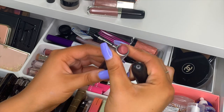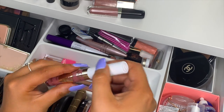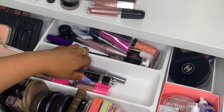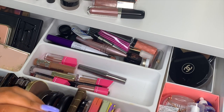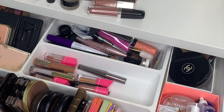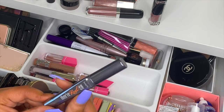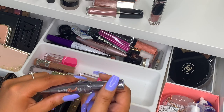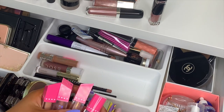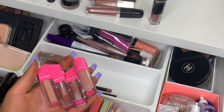I have another MAC lipstick in the shade Twig — slightly darker and more pinky-toned. The Essence Plumping Nudes lip gloss was about five dollars and it's really nice, more of a pinky tone on the lips. Then I have a Dior lip color in shade 426, and a Real Double the Lip lipstick.